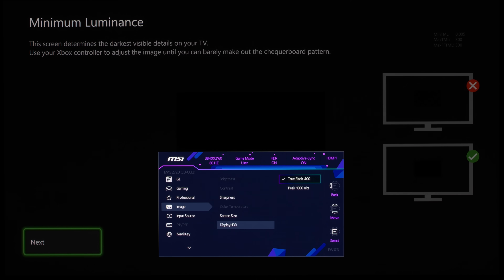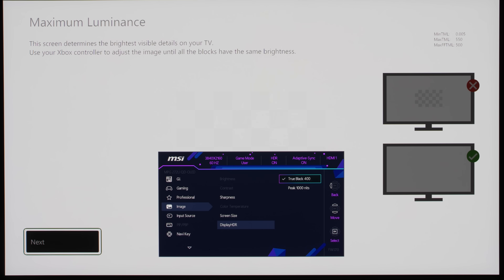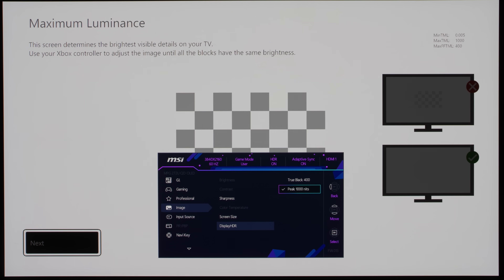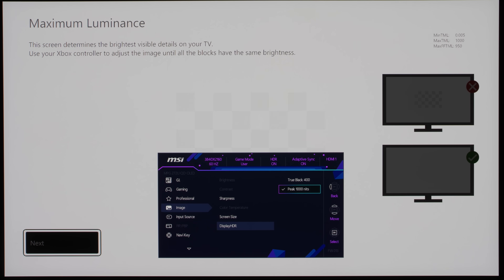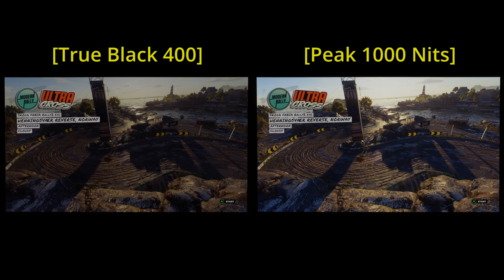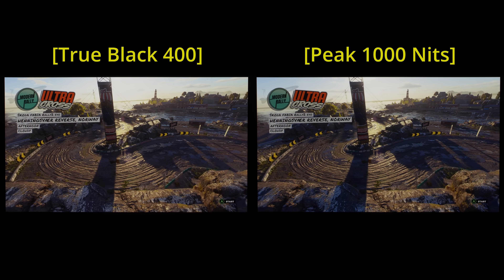Coming back to HGIG, which is automatically engaged on the monitor in the absence of ST2086 metadata, the default Display HDR True Black 400 mode would yield Max TML and Max FFTML values of 550 nits, whereas in the Peak 1000 nits mode these figures would go up to 1000 nits as you would expect. Now, while it might seem tempting to go for the 1000 nits setting, doing so can actually cause more than a few HDR scenes to appear dimmer in terms of APL or average picture level compared to the True Black 400 mode.